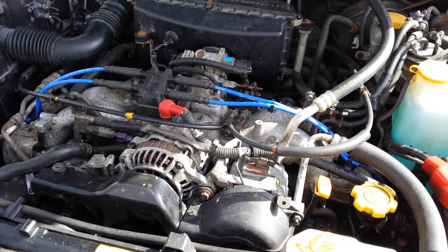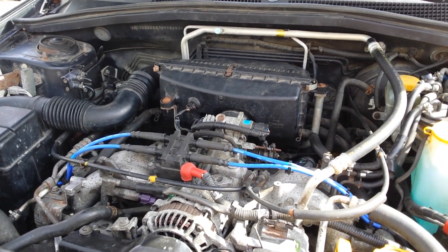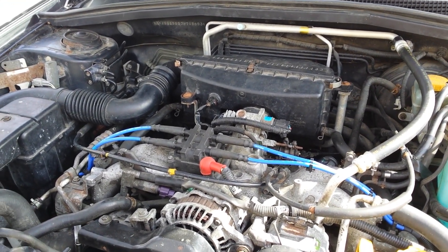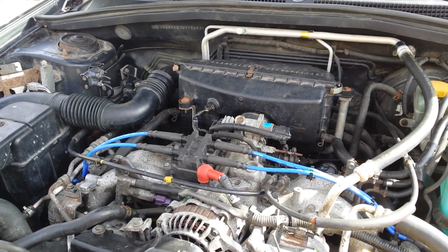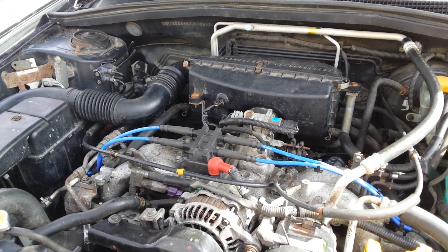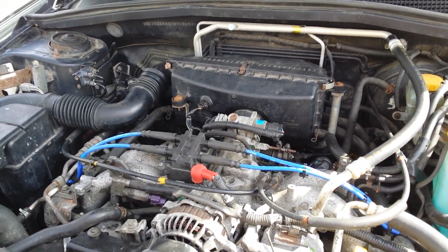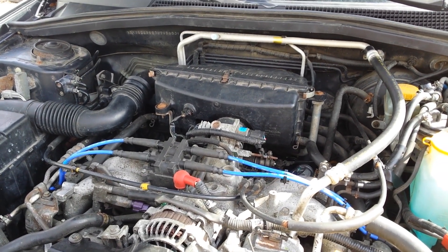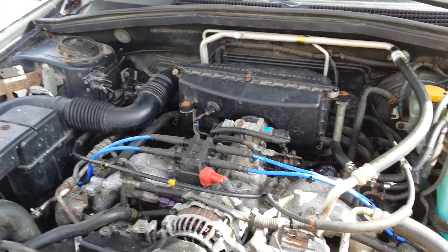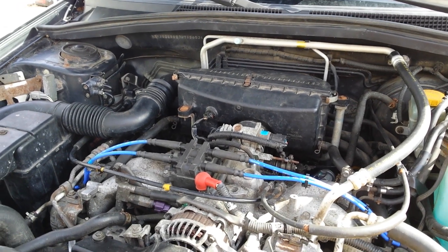I'm going to crank up this engine and you're going to hear what the piston slap sounds like with Mobile One Synthetic 5W30 in the engine as it is. Engine oil level is perfect — it was changed a few hundred kilometers ago because I did the head gaskets. What I'm going to do then is drive to the store, get some Rotella T6, change the engine oil, and then tomorrow morning when it's cold again, we're going to check out the sound of the piston slap and try to compare and see if we can see a difference.